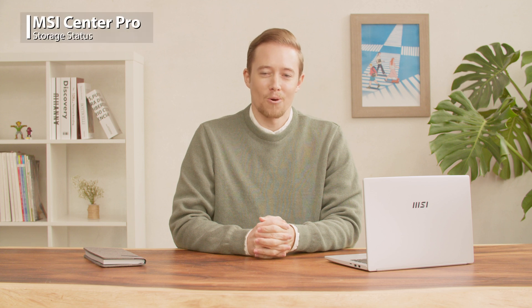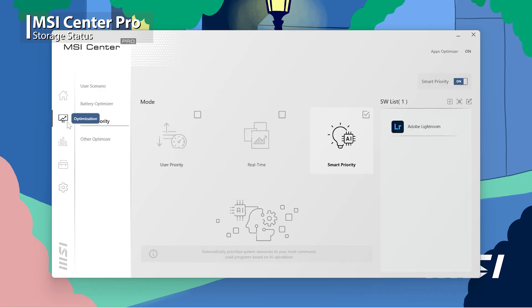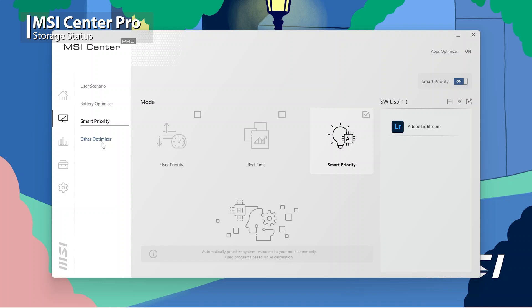Moreover, to know the overall status of your storage, click Optimization and choose Other Optimizer. You will know the capacity you have been using and its overall health. Furthermore, let's talk about the battery.